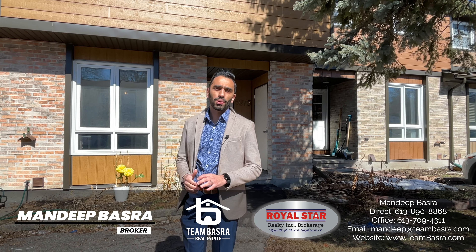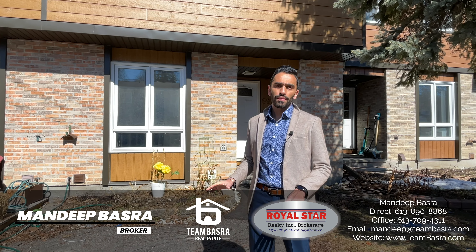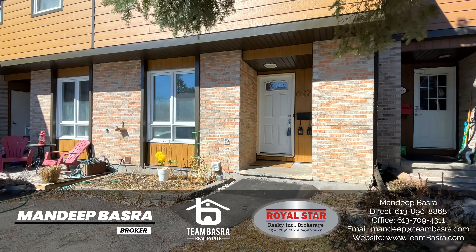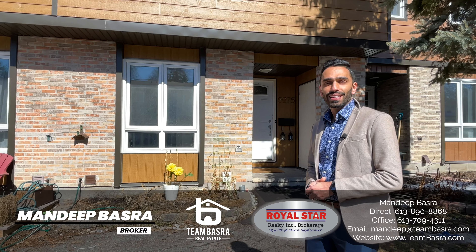It's a well-maintained condo townhouse that I'm sure is going to impress you, as it offers a private driveway, three bedrooms, one and a half bathrooms, a spacious kitchen, and a finished basement. And there's one more feature that I'm going to keep a surprise for now. Meanwhile, let's go inside and check it out.